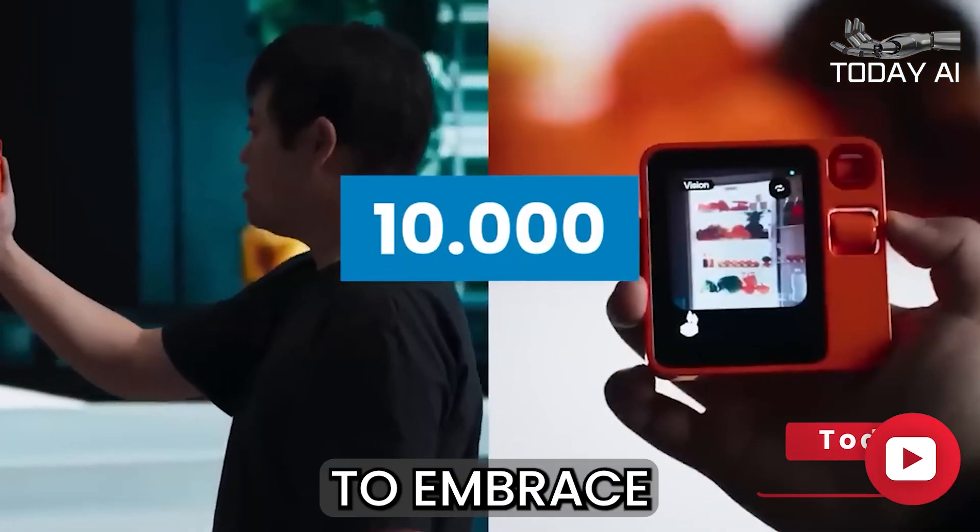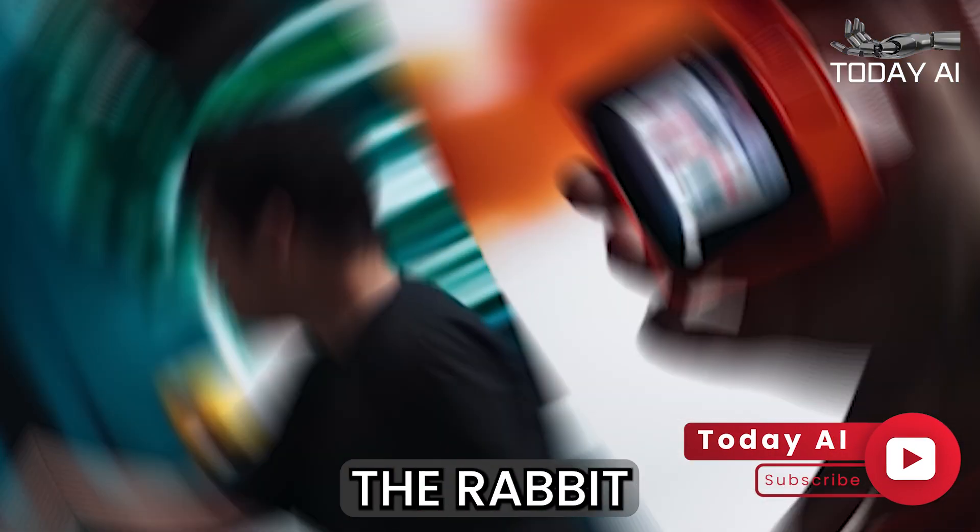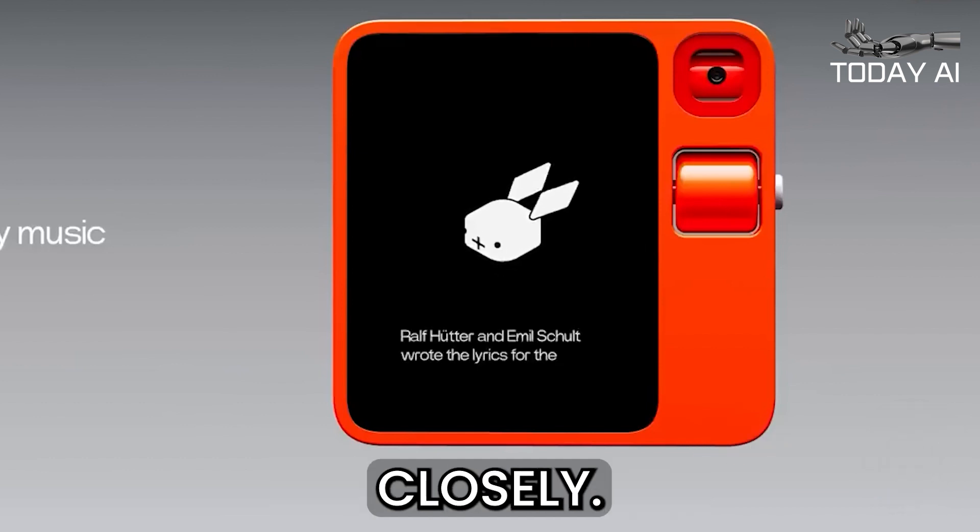For anyone eager to embrace the future of technology, the Rabbit R1 is undoubtedly a device to watch closely.